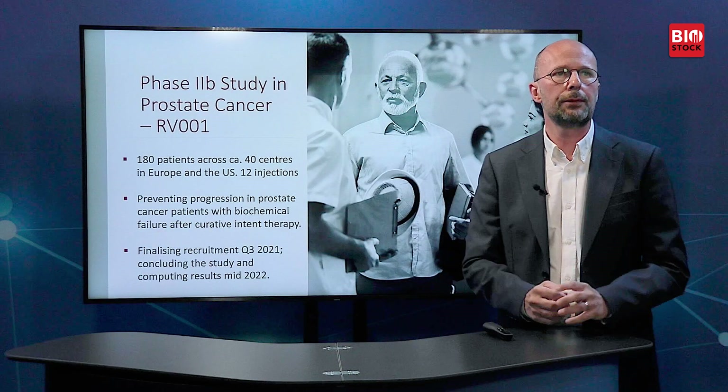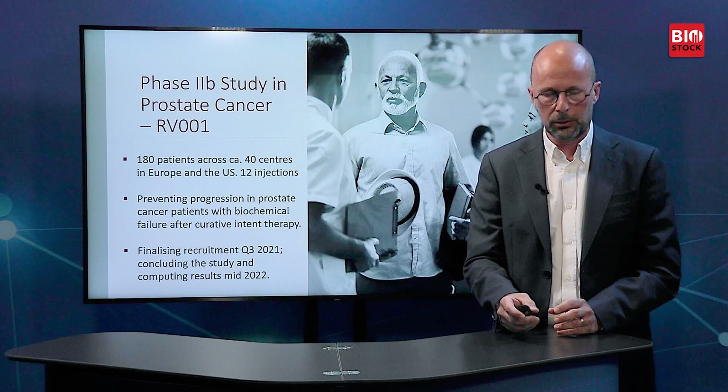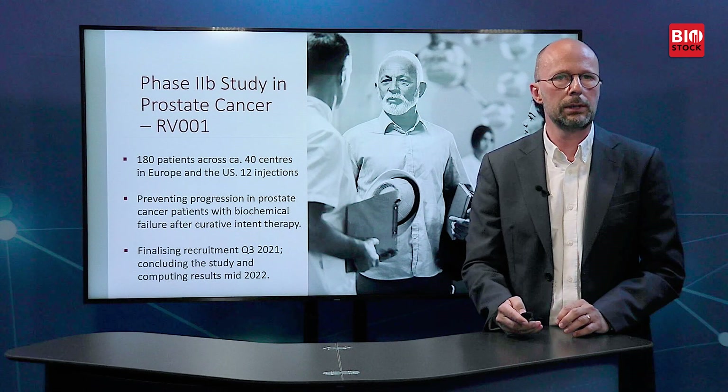The Phase 2b study is a larger study of 180 patients across 40 centres in Europe and the US, using 12 injections — including a booster injection. Our aim is to prevent progression in prostate cancer in patients with biochemical failure after curative intent therapy, both radical prostatectomy and definitive radiation therapy. We aim to finalise recruitment in Q3 2021 and conclude the study and compute results by mid-2022.